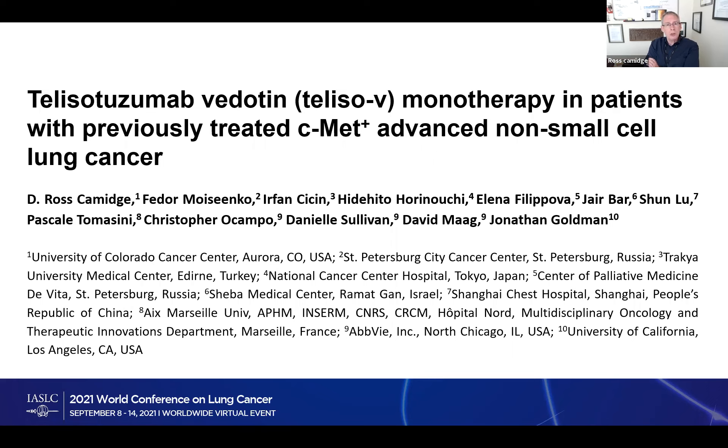So this is a means of dragging a cytotoxic — a chemotherapy — and changing where it goes in your body. What you're trying to do is give a bigger dose to the cancer cells that express the marker that the antibody binds to, and a lower dose to the normal cells which don't express the marker, or perhaps express it at a lower level. TELISOV for short is being given to patients who express MET. Now, people talk about MET mutations and MET gene copy number, but this is talking about MET protein expression, which can be downstream from those molecular events, but it can also exist all by itself.